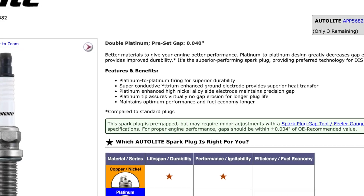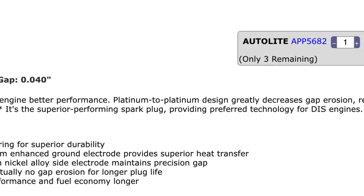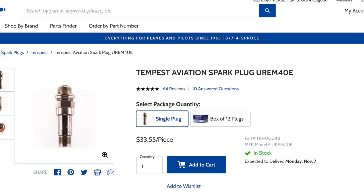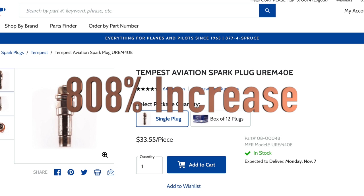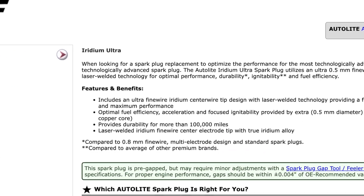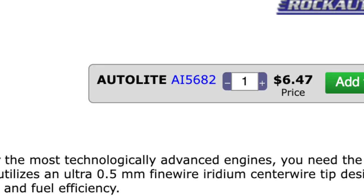Now the one near and dear to my heart — we just recently had some spark plugs go bad. I know there are some differences in the spark plugs, I get that. But a pretty standard automotive spark plug — you could even find them cheaper than this — is about four dollars and fifteen cents. Where you're not going to get into an aviation spark plug for less than thirty bucks. On Aircraft Spruce you'll see they're thirty-three dollars and fifty-five cents a piece, and those are the most affordable.